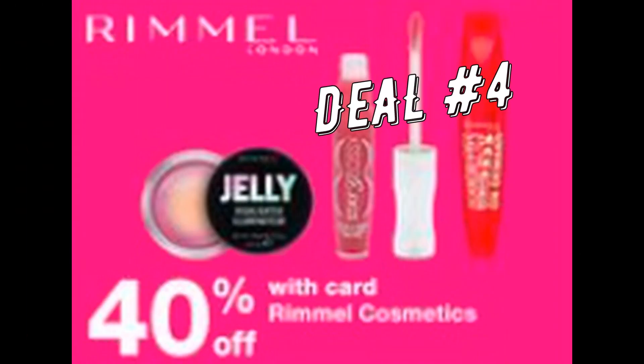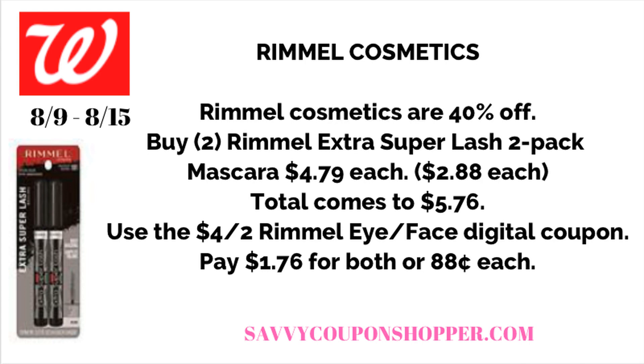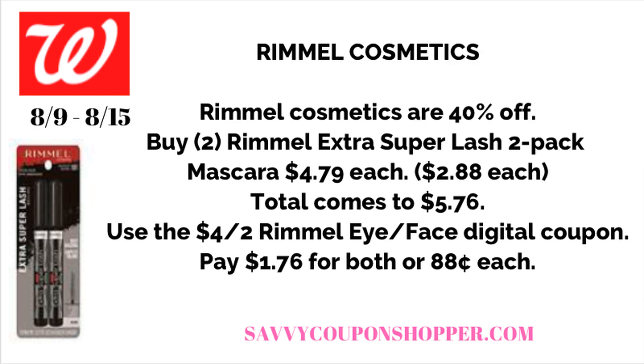Deal number four is Rimmel Cosmetics at 40% off. Check your Walgreens app for a $4 off two digital coupon valid on eye and face products. Eye products are typically the cheapest. Online they have a two-pack of Super Lash mascaras for $4.79 each — at 40% off, that's $2.88 each. Grab two for a total of $5.76, then use the $4 off two Rimmel Eye/Face digital coupon. You'll pay $1.76 for both, or just $0.88 each — a perfect digital deal to do starting Sunday.